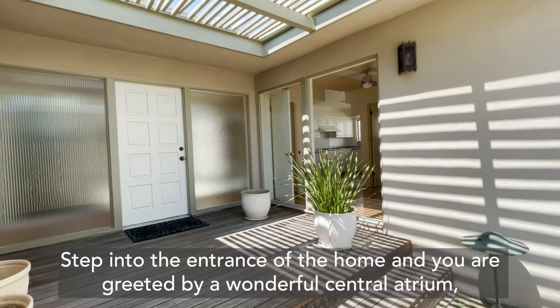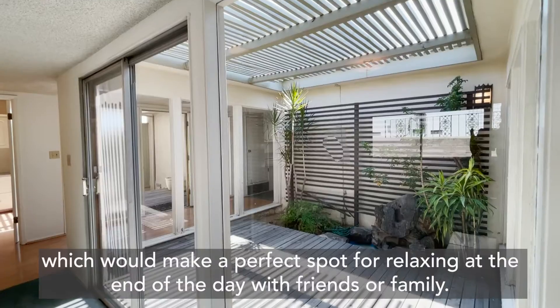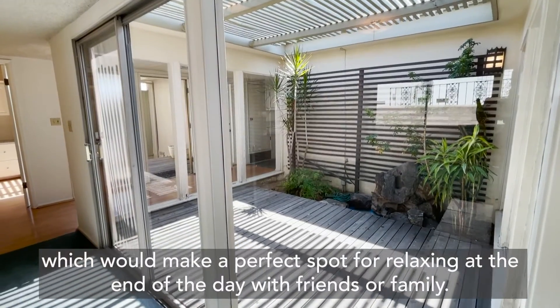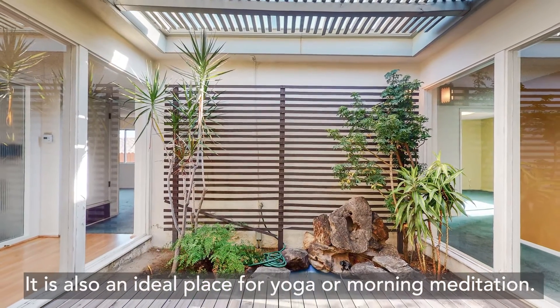Step into the entrance of the home and you are greeted by a wonderful central atrium, which would make a perfect spot for relaxing at the end of the day with friends or family. It is also an ideal place for yoga or morning meditation.